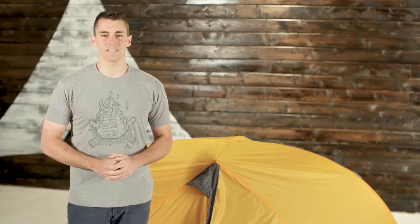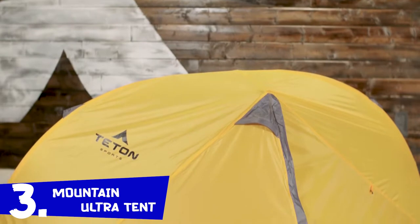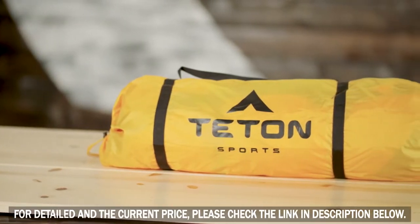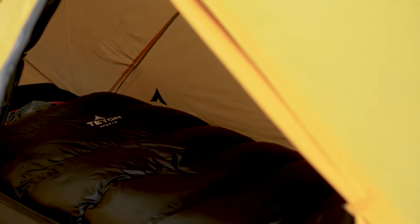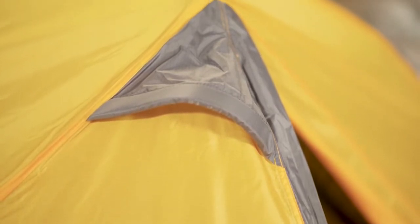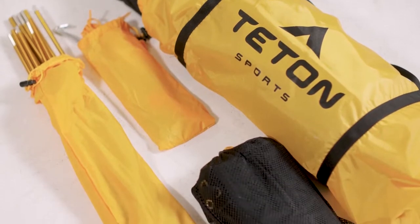Your tent is a great place for resting in the outdoors because you depend on it to stand up to the elements and protect you from pests. The Teton Sports Mountain Ultra 1 tent will keep you dry, keep the bugs out, and is a simple, quick setup. It's also lightweight and portable. The Mountain Ultra 1 is a one-person tent with plenty of room for one occupant and their gear, a built-in vestibule, added ventilation, and all the extras including footprint, rain fly, and gear storage bags.